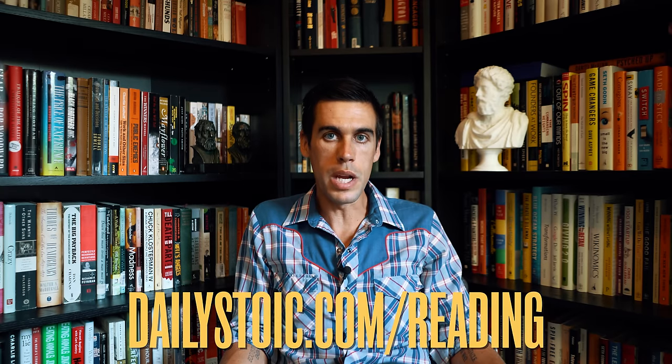These are the practices that I use, the practices that people you admire use, the practices that Marcus Aurelius and Seneca and Epictetus used — all great readers and therefore better leaders. So check it out at dailystoic.com/reading. You will be challenged by this. I'm not saying it's easy, but a better you will come out of the other side.